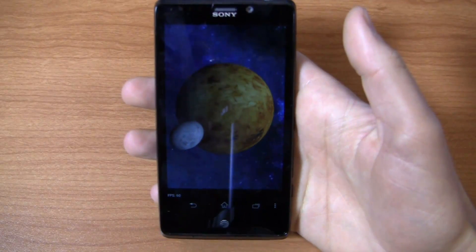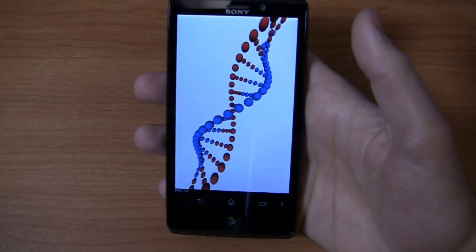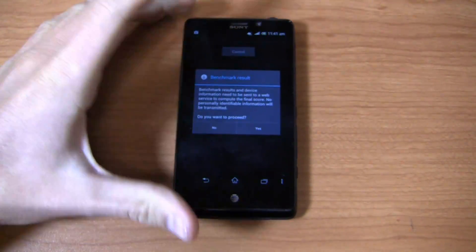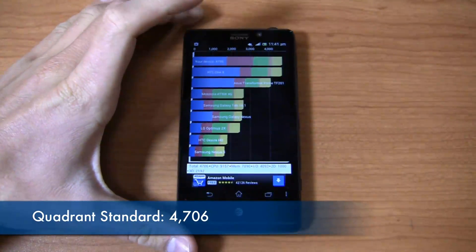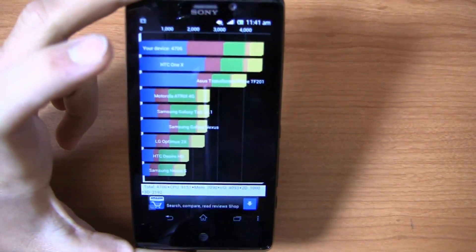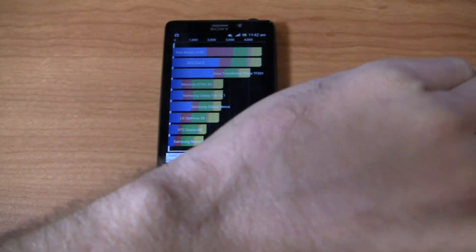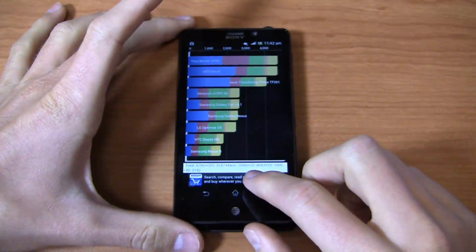Call quality has been good — the earpiece is nice and loud, and speakerphone is decent as well. I tested it on what I consider the ultimate test: calling your mom. I called my mom on this and she said I sounded really good on the phone. Quadrant Standard scored 4,706, which isn't a bad score, but we've definitely seen faster from the Optimus G and quite a few other devices. Keep in mind this is the $100 price point. The trend with devices is shifting — all the $200 devices are moving into the $100 tier, and the super-fast quad-core devices are moving up to $200 and $300.